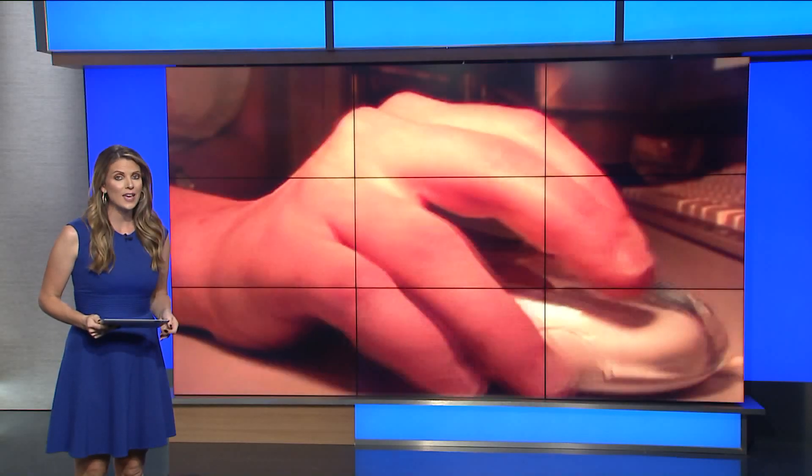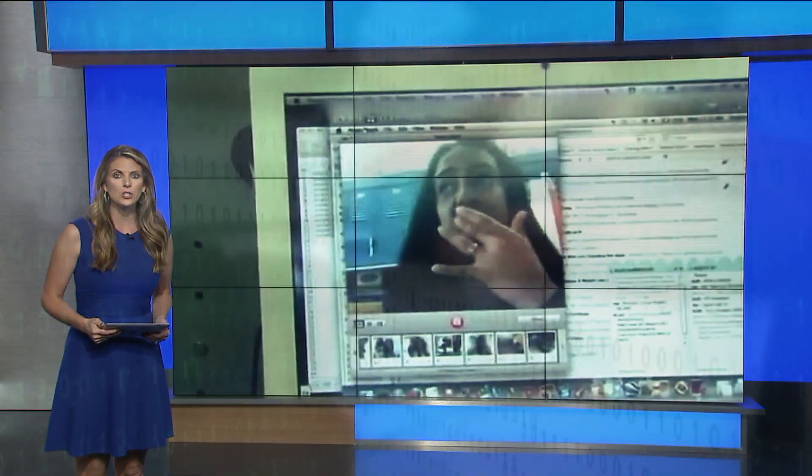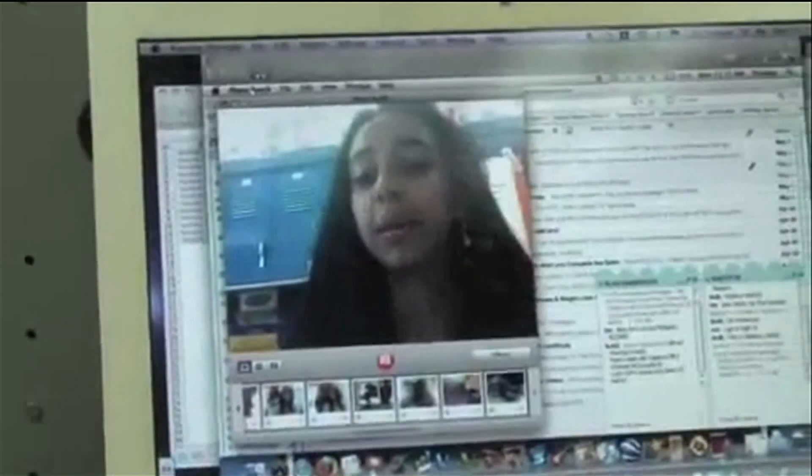Your privacy could be at risk. Everything you do and say could be recorded and used against you, all through your very own computer. Concerns are growing about the webcams on our laptops and tablets. Hackers can apparently get into your computer and turn on its camera without you even knowing, by operating the camera without its indicator light lit up — meaning they can see and record your private moments.